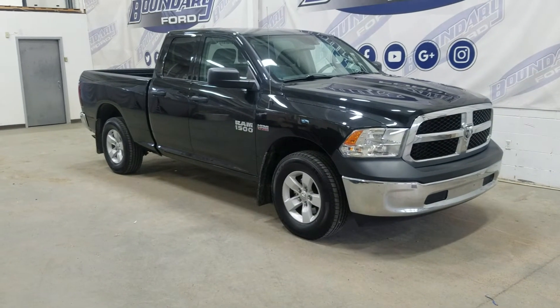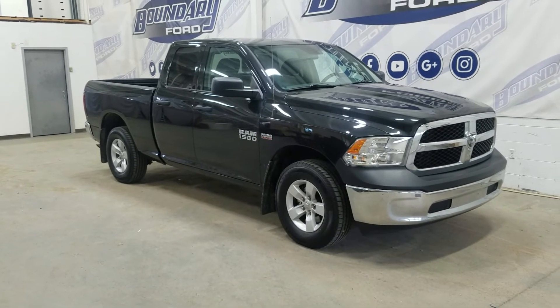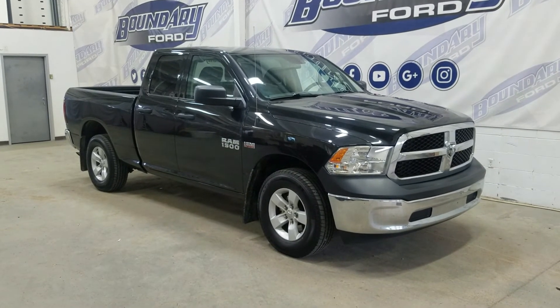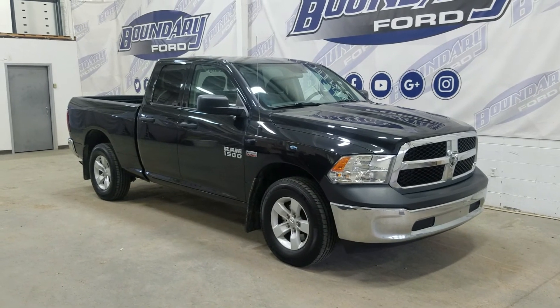If you have any more questions about this beautiful pre-owned 2016 Ram 1500 SXT, please don't hesitate to contact our friendly and professional sales staff. We look forward to seeing you in store and answering any questions you may have. Thank you for shopping with us at Boundary Forward.